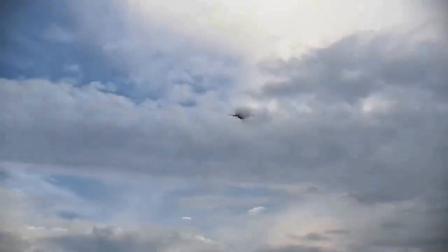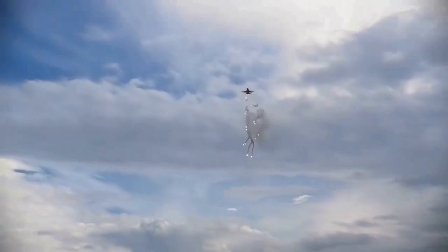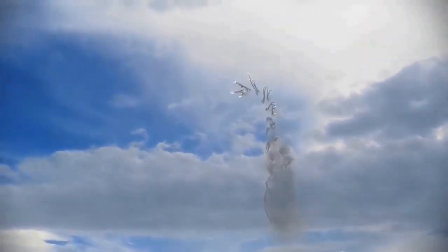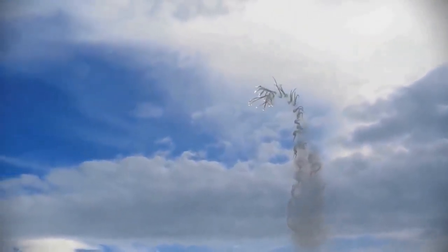The only indicator of an infrared homing missile launch is through visual identification, though newer fighters such as the F-35 employ external sensors that attempt to detect launches. Defending against infrared missiles involves a combination of evasive maneuvers and deploying flares designed to mimic jet exhaust, distracting the missile's seeker.